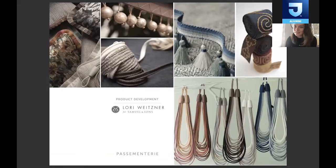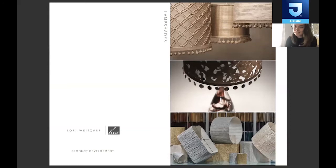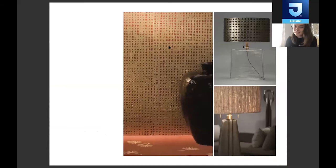We also do licensing projects — it'll be Lori Weizner for another brand. This is for Samuel and Sons, which is a trim company. We come up with the designs and do the color work for them, and then it'll be marketed under their brand. We do about one collection a year for them. Here you can see some of our wall covering actually wrapped around lampshades — a fun project we did for Lux Lamps. And this is Samuel and Sons trim that Lori Weizner did for them, with the wall covering wrapped around the lamp.